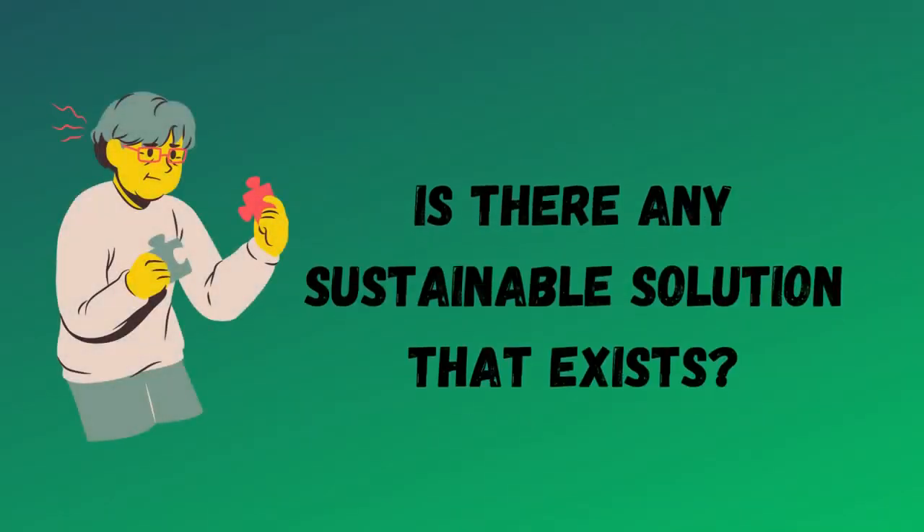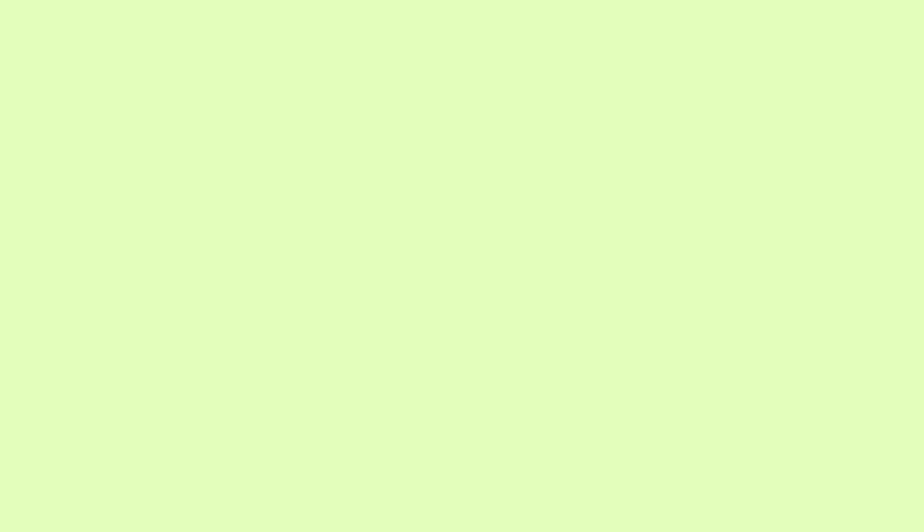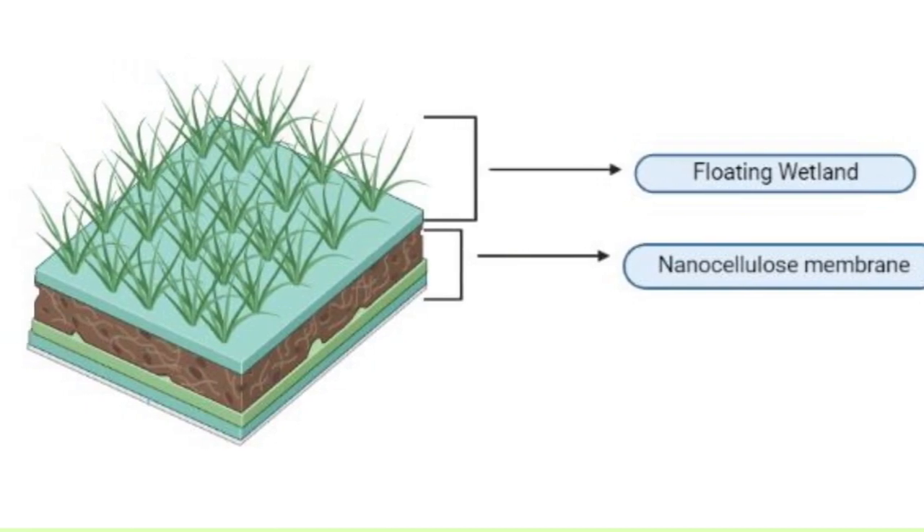But is there any sustainable solution? The answer is yes — an eco-friendly floating membrane, which is a combination of a constructed floating wetland and a nanocellus-based membrane.